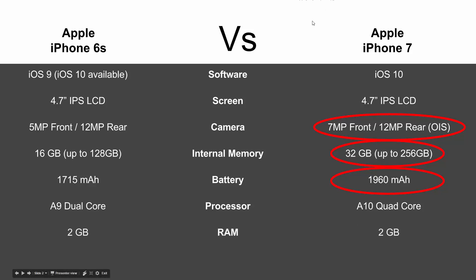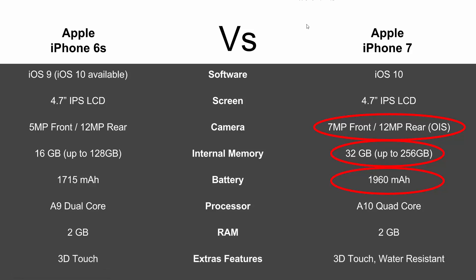RAM is going to be the same — 2 gigs on both. In terms of extra features, both have 3D Touch, but the iPhone 7 is water resistant, which means you could spill water on it and the phone would continue to work properly. That's really the big extra feature the new 7 has over the 6s.